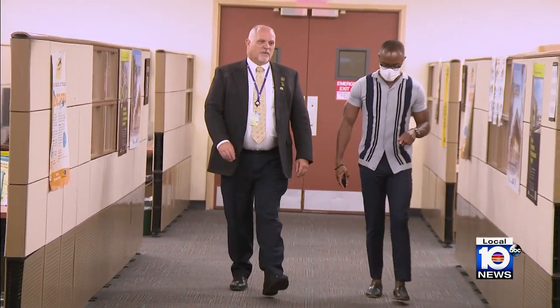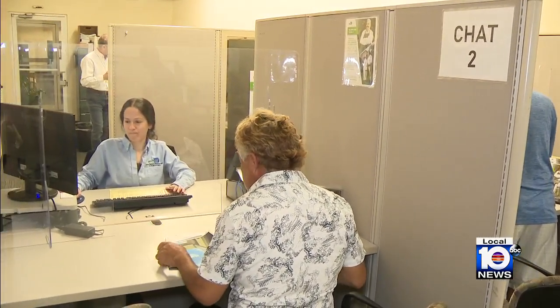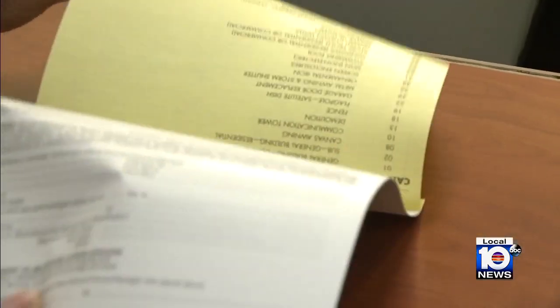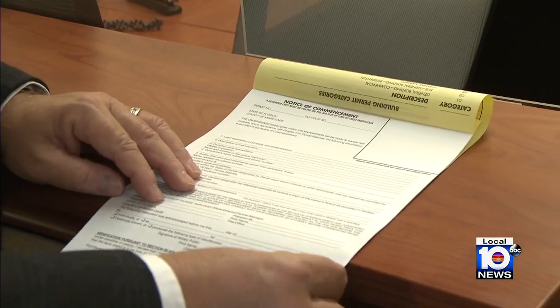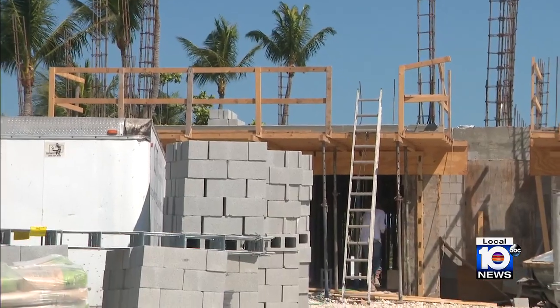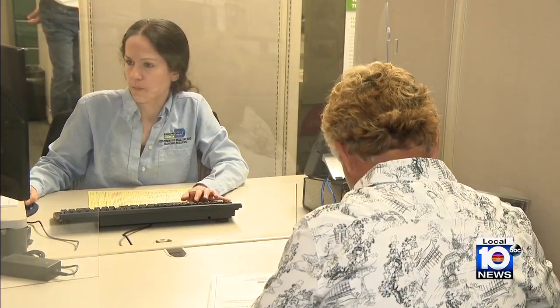Miami-Dade County Deputy Building Official Sergio Ascunce says the program launched to help get property owners and their projects to the finish line problem-free, for free. They'll start with a permit application — how to fill it out — making sure applicants get the right set of plans from a design professional. Whether you've hired a contractor or are managing a project yourself, there's a person here that will take them by the hand, step by step through the process.